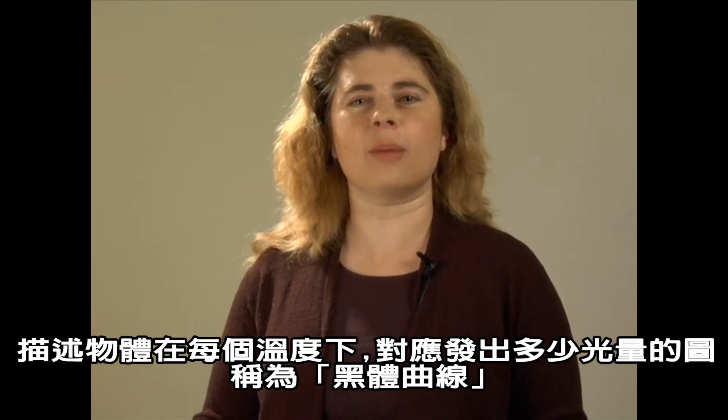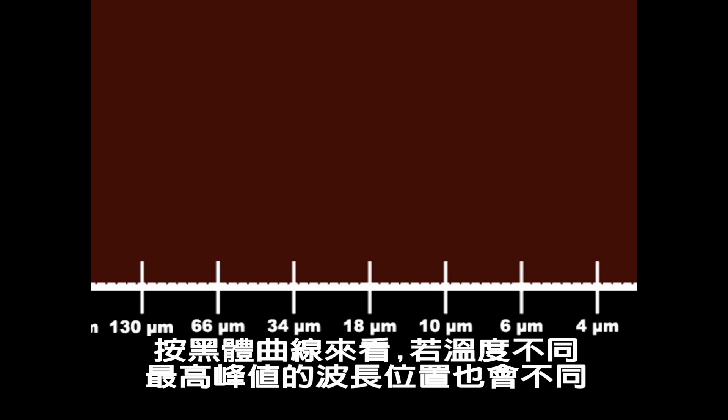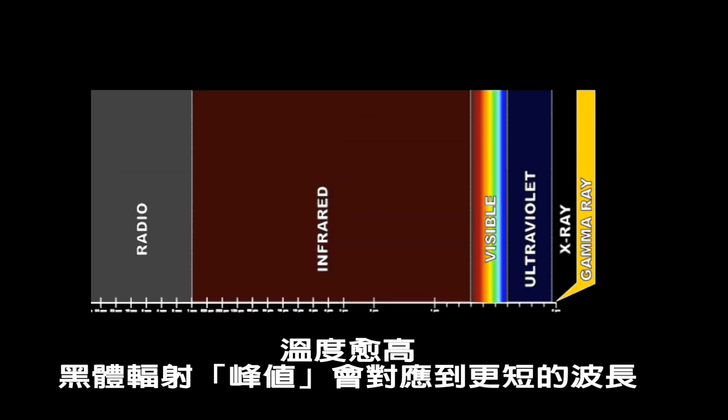A graph of how much light comes at each temperature is called an object's blackbody curve. The blackbody curve peaks at different wavelengths depending on its temperature. Higher energy light has shorter wavelengths, so the higher an object's temperature, the shorter the wavelength light its blackbody curve peaks at.